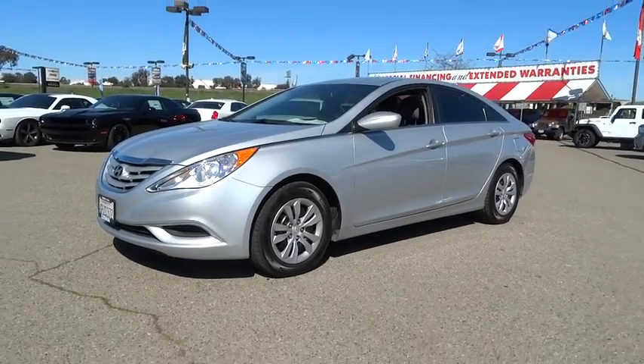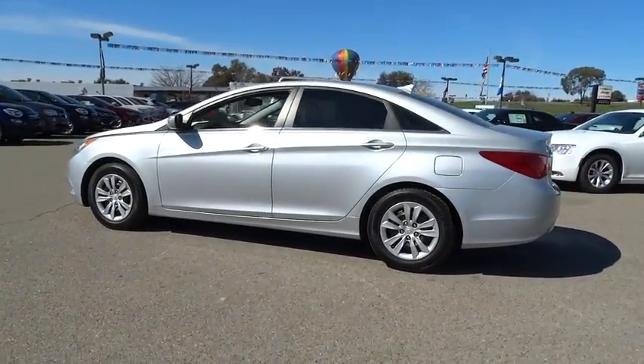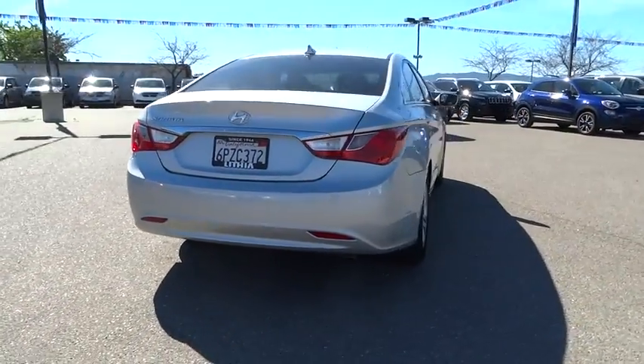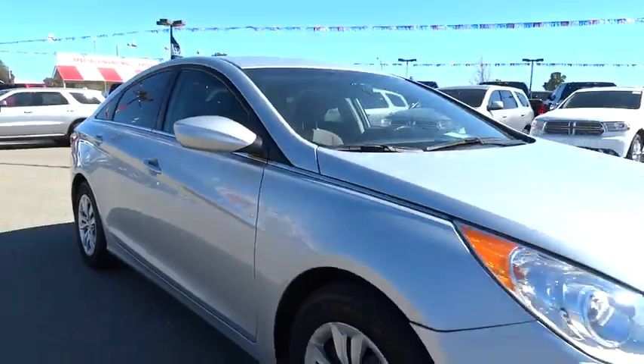2012 Sonata. The Sonata has a long list of technologically advanced interior features and options that make driving safer, more convenient, and much more fun. Don't forget the exterior corrosion protection of a 14-step roto dip system that provides unmatched protection for your Sonata. This vehicle has less than 70,000 miles.